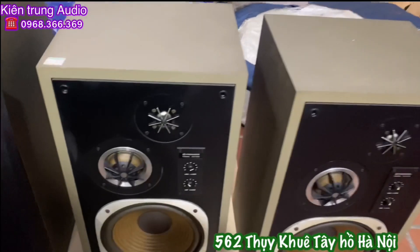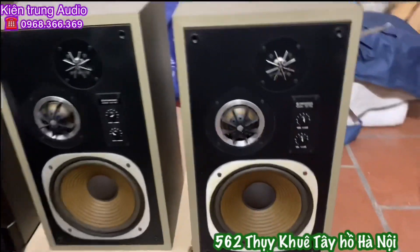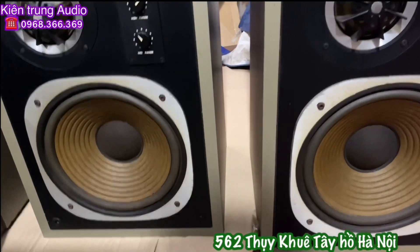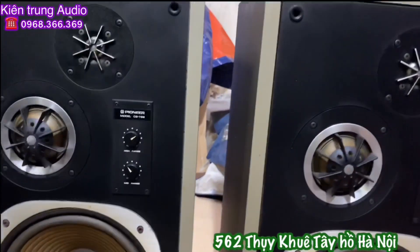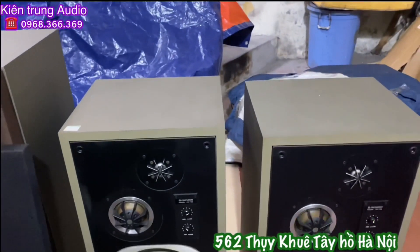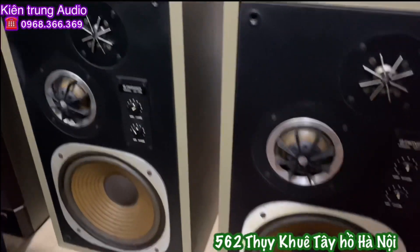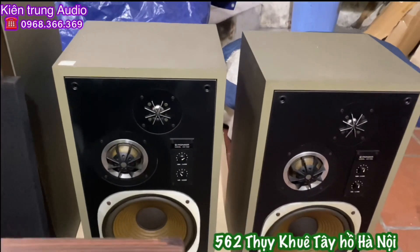Tiếp theo là cặp loa Pioneer CT66. Cặp loa này Kiên Trung cũng thường xuyên có hàng. Hôm trước cũng bán 3-4 cặp rồi. Hôm nay về được cặp này cũng rất đẹp. Đầy đủ lưới, đầy đủ tem mát. Sở hữu một BAT25 gân lụa gân vải, màng giấy, chép đom, trung đom. Trung chép dạng lòng hoa khế sở hữu 2 tinh chỉnh 2 bên. Công suất 60W, trở kháng 8 ohm. Chiều cao 60cm, chiều rộng 35cm, chiều sâu 31cm. Thùng vách vuông vắn rất đẹp. Kiên Trung đang để cho các bác với giá 5,8 triệu đồng cho cặp loa Pioneer T66.